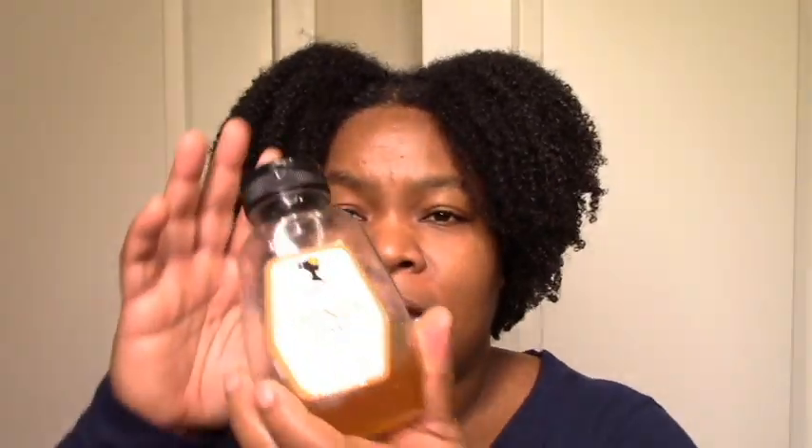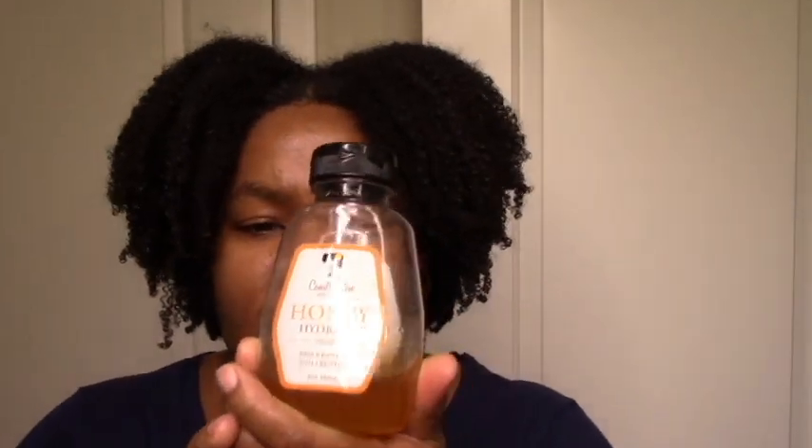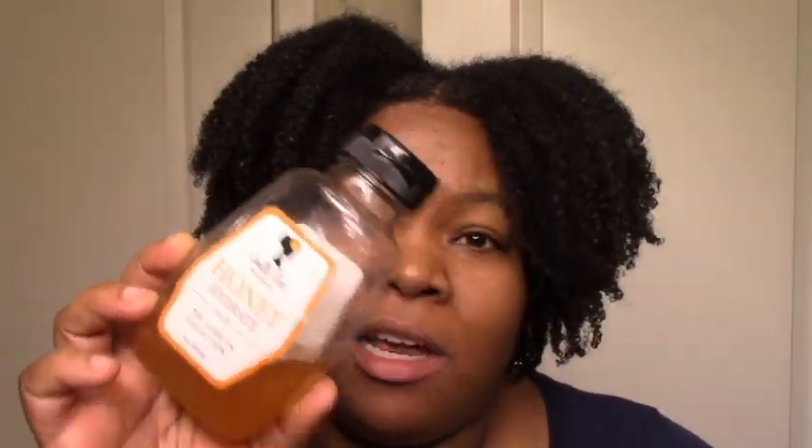I have the Honey Hydrate Leave-In — not for wash and go but for twist outs and protective styles, because it gives me the longest lasting moisture. I can do a braid out with this and my hair stays moisturized for the whole week, sometimes longer. That's why I repurchase it. Everything else is geared towards my wash and go life; this is for my struggle weeks when I just want to twist it up and not have it dry out. I grab this, put some little cream over it, and I'm good — it's like my perpetual motion machine of moisture.